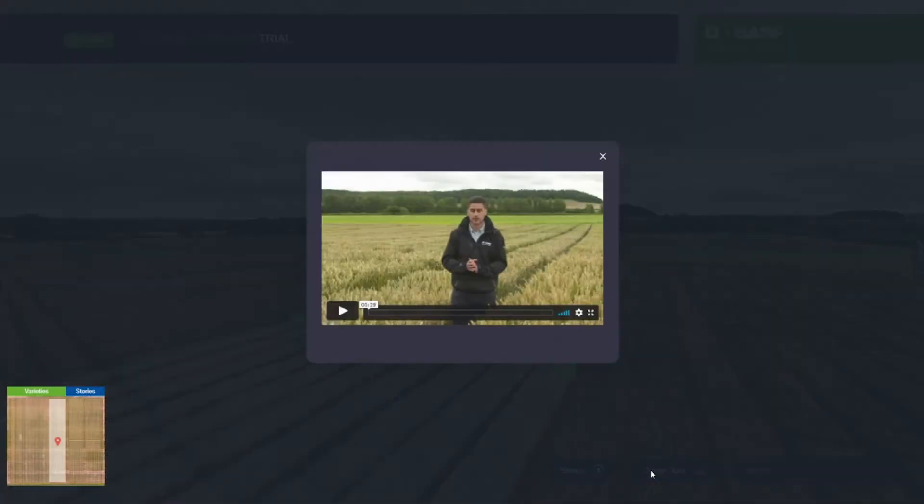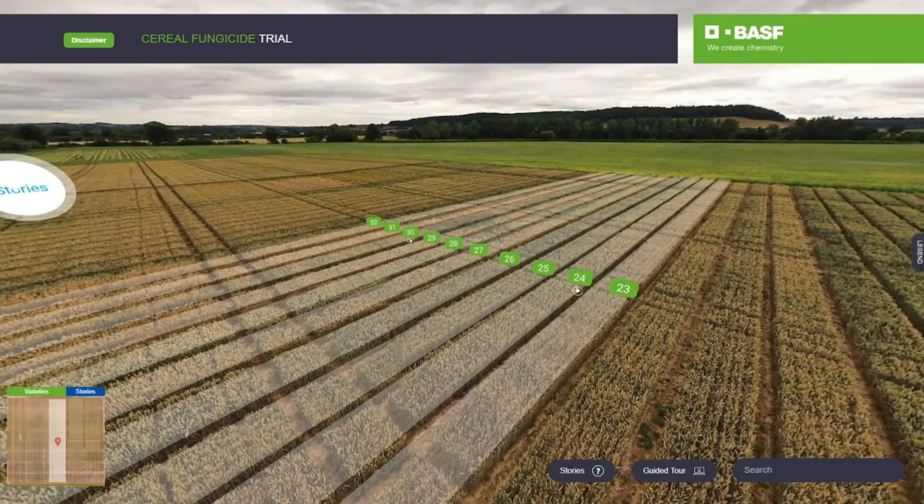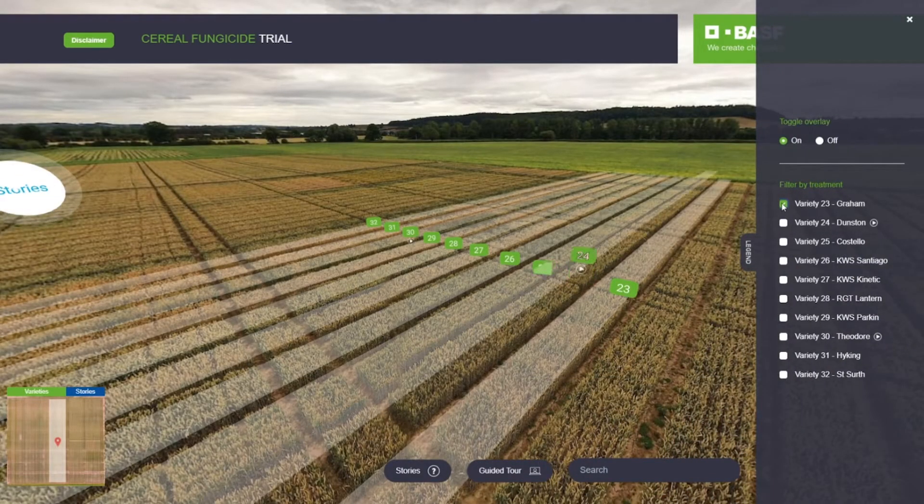So why not start by watching the guided tour to have an in-depth understanding of the trial platform. But before diving in, you can view what interests you the most. Toggle the sidebar legend to quickly see all featured varieties.